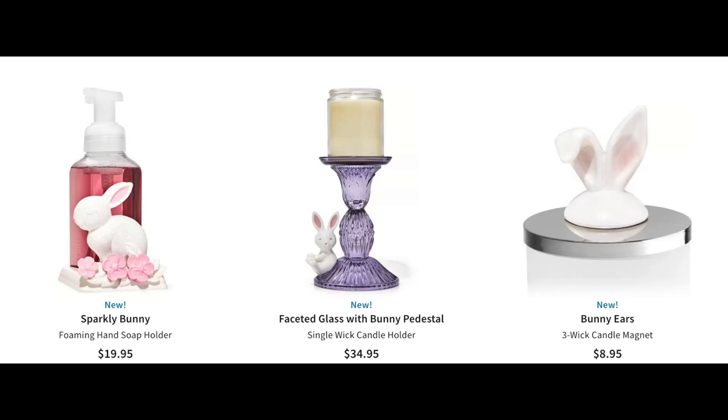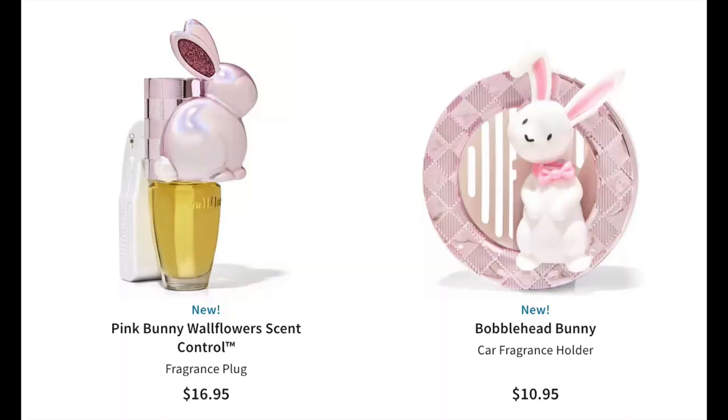Other Easter items available: I was on the hunt for the little bunny house — I thought it was a luminary, but it's actually a plug-in projector. It was sold out in my store but available online for $34. They also have a sparkly bunny soap holder, frosted glass bunny pedestal, magnetic bunny ears, a pink bunny wallflower scent control, a bobblehead bunny car fragrance holder, and sweet bunnies and blooms in a candle holder. Easter's not as big as Halloween, but I love to decorate for Easter — it's one of my favorite holidays to decorate for.